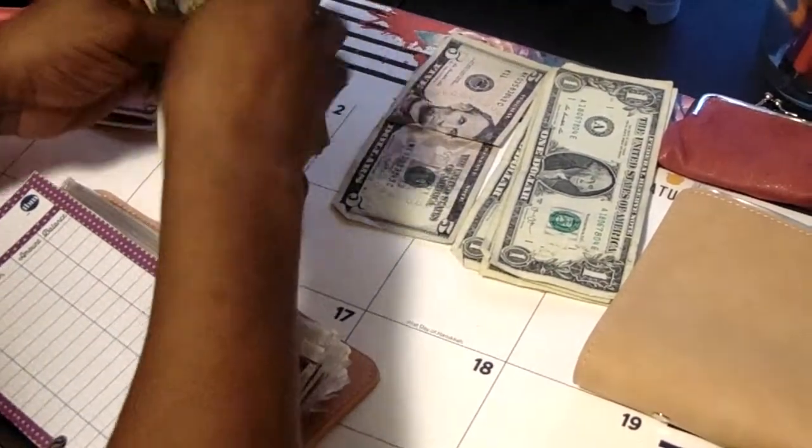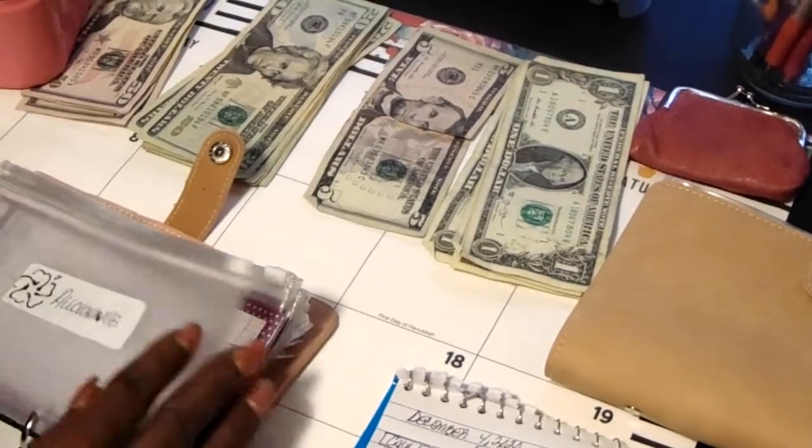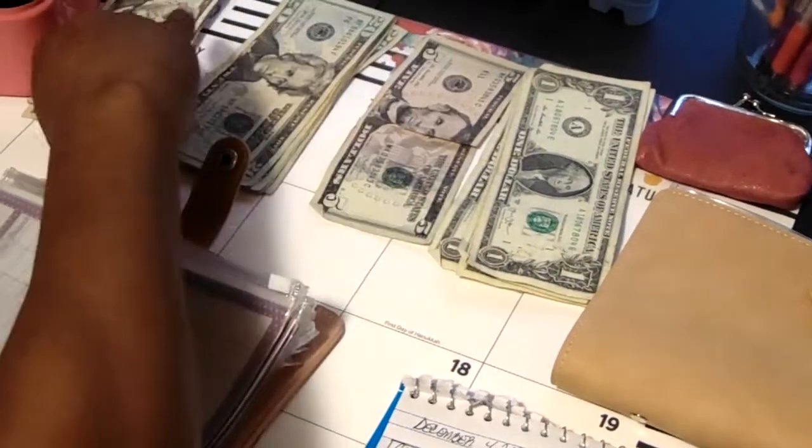We're going to skip allowance and go straight to beauty. In beauty, I will be adding $50.